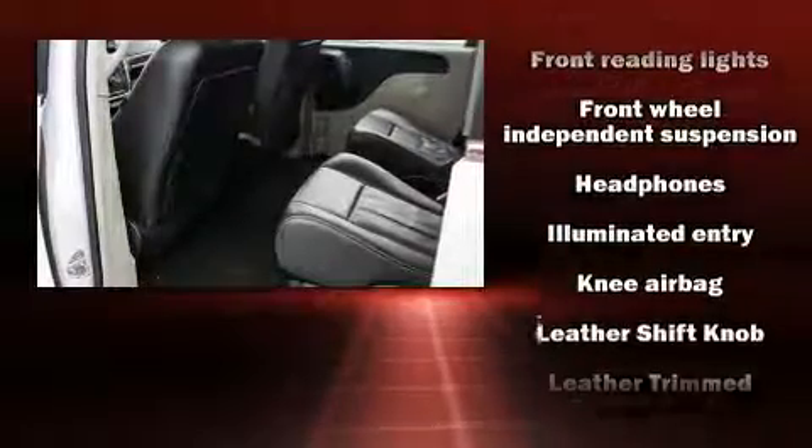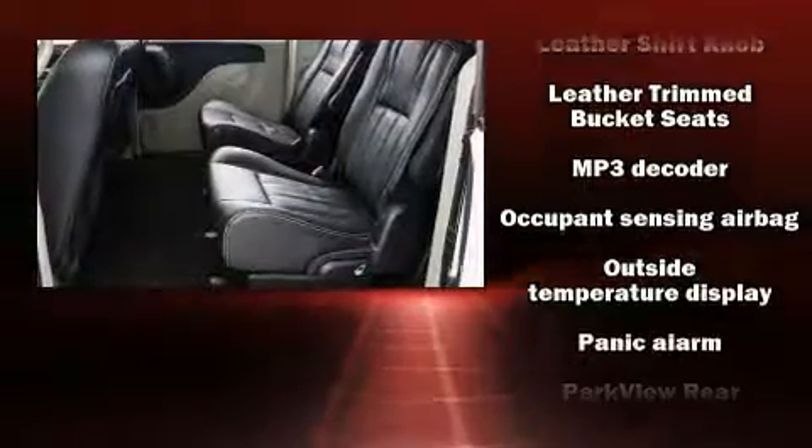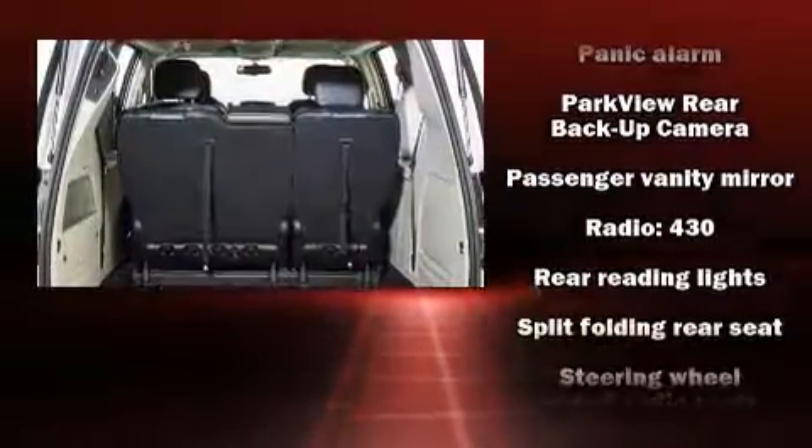Chrysler ensures the safety and security of its passengers with equipment such as brake assist, ignition disabling, and four-wheel disc brakes with ABS.